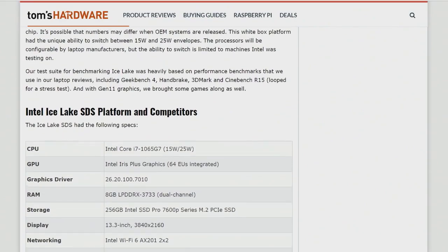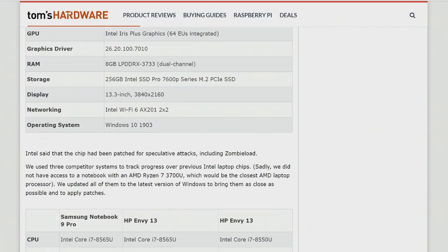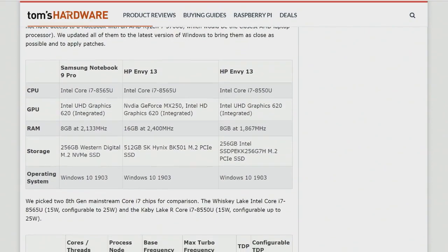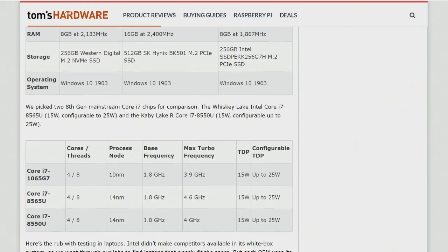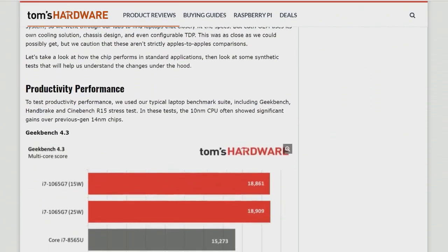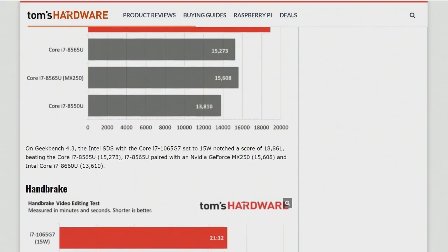The testing was run on one of these dev platforms that had a fan going 100% of the time — so thermally not really constrained, like a real thin and light will be. Some of the numbers we saw will be lower when production machines are out there, or maybe higher because the drivers will be more mature.